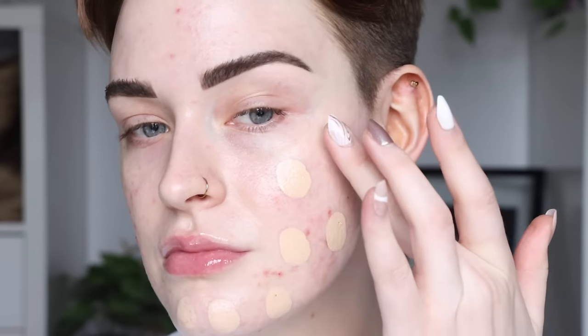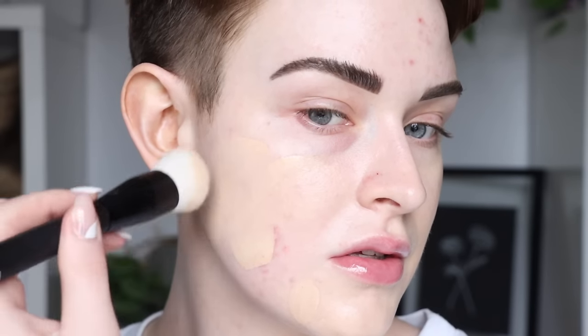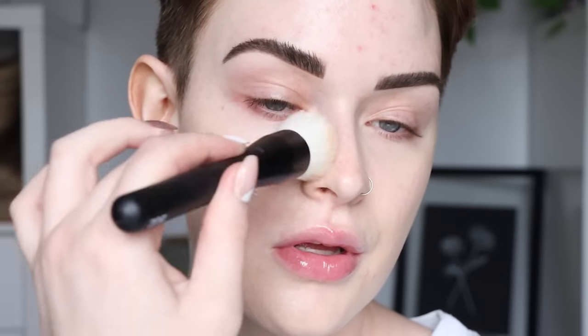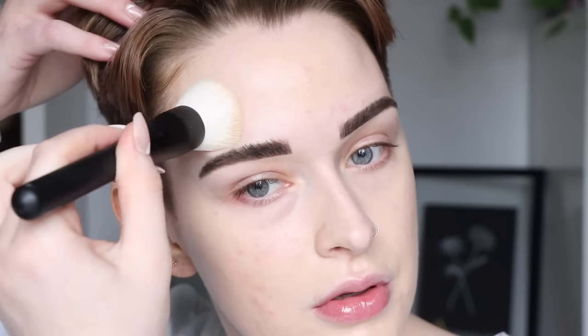For foundation I use the YSL All Hours Foundation — I've been loving the finish because it has a really nice luminous matte finish. My shade is a little bit off today so just ignore that. I did use a new foundation brush, the Rougher BO2 brush — it kind of reminds me of the BK Beauty 101 brush, but this one is smaller, shorter, and a little more dense. It did a really nice job applying my foundation and getting around all the crevices around my nose and brows.